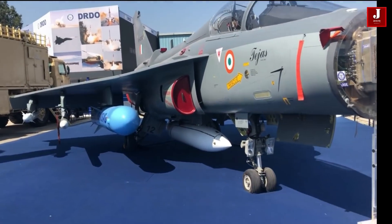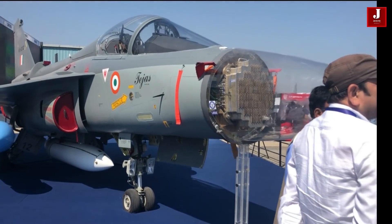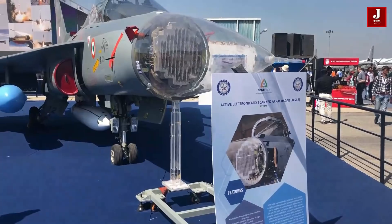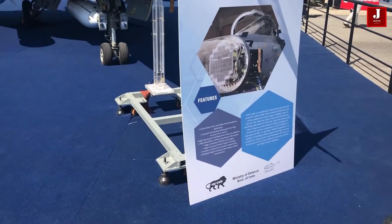The Tejas Mk2 will be equipped with an UTOM Gallium Arsenide-based version radar, which will be installed in the aircraft's nose. It would be able to detect an object of 0.1m² from a distance of 18km, and a 1m² object from a distance of 170km.